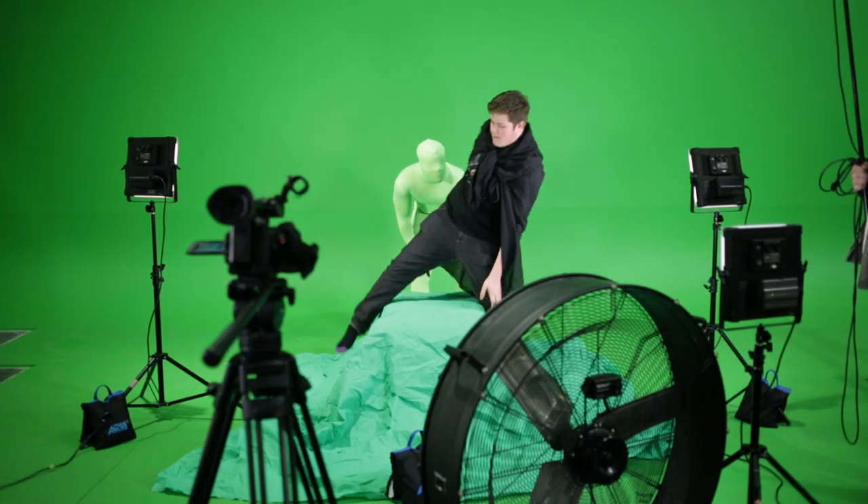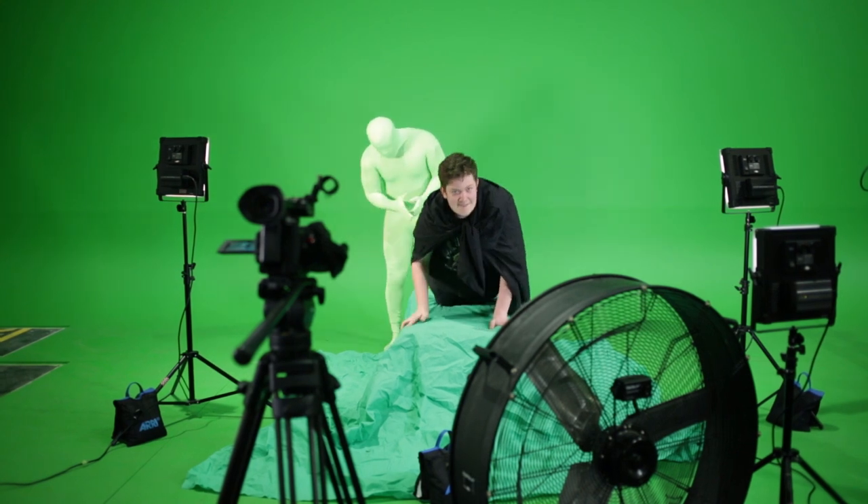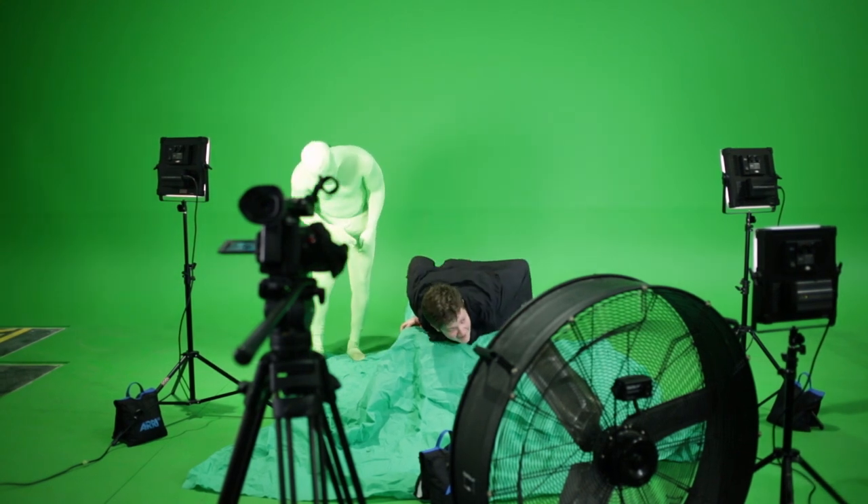I'm a second year independent filmmaking student. I chose this course because I've had a hobby of making documentaries and content online for quite a few years. This course was recommended to me because it's the perfect fit — I like to make my own stuff, and this course allows you to manage everything throughout the entire process and learn absolutely everything.